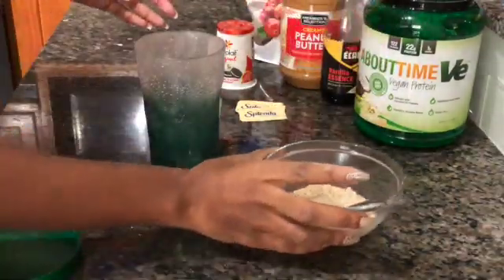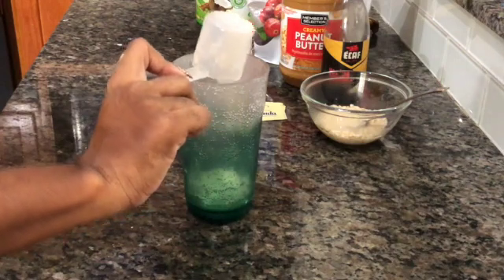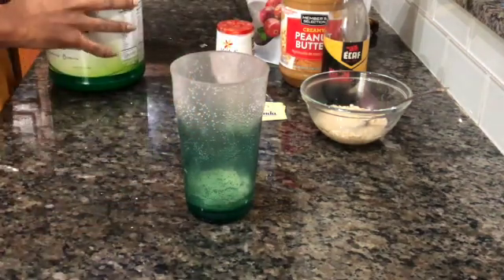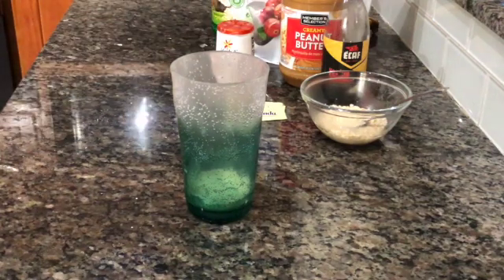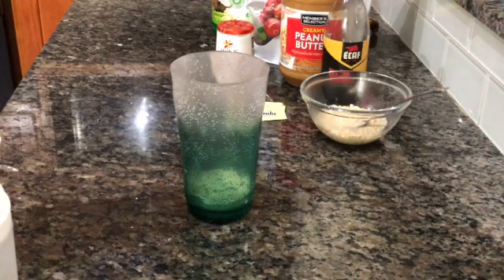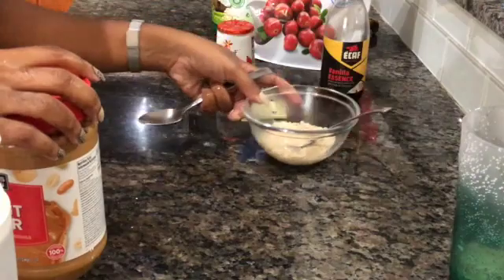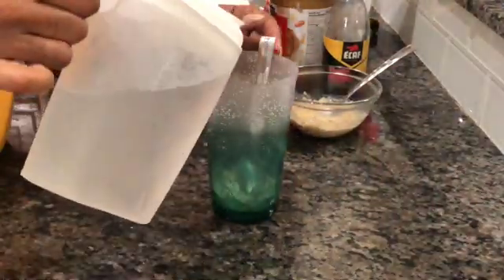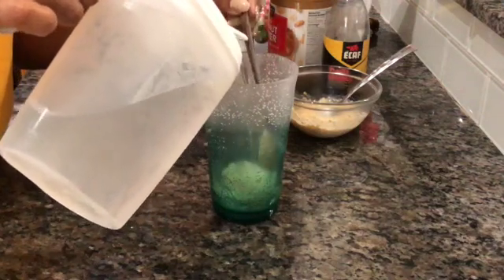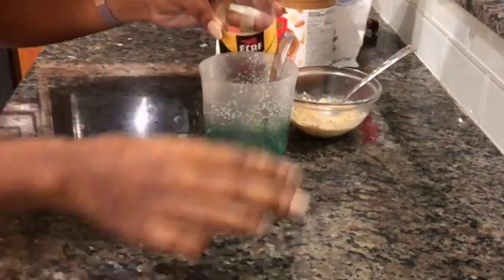Now we're going to use some protein powder. This recipe calls for half a scoop, but depending on your goals you can use half or a full scoop. Normally you can add milk, but I choose not to because for me calories are like money — where I don't have to spend them, I choose not to. So instead of milk, I mix my protein powder with a little bit of water, and honestly you really can't tell the difference because it gives you a milk-like consistency anyway.